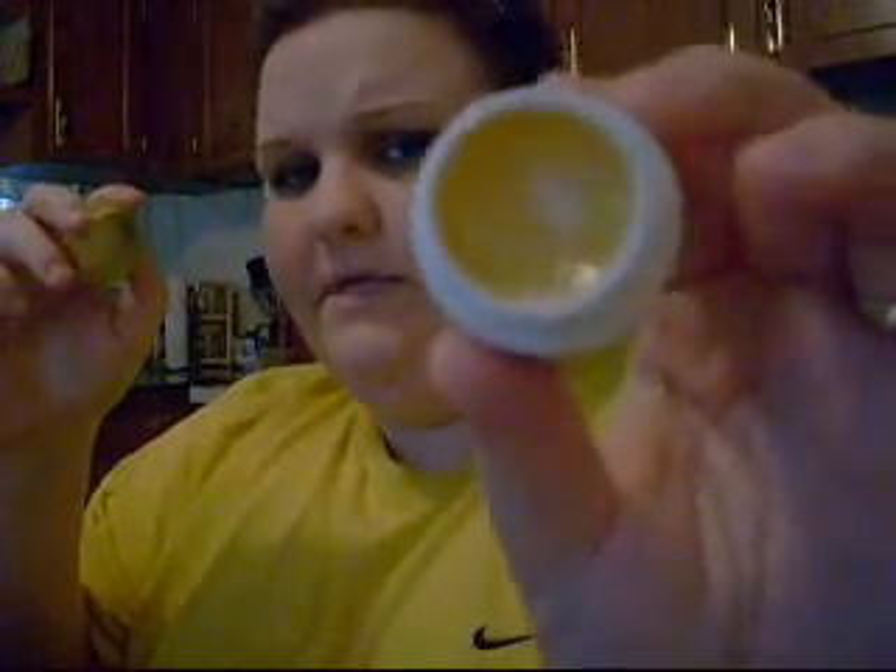I carry a blush — it's Maybelline Dream Mousse Blush in 40 Soft Plum. It's in this little pot glass jar. It's kind of drying out but anyway. I also carry my Carmex in a pot — this is good stuff. I'm going to start getting the squeezable one though so I don't have to keep touching it.